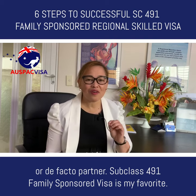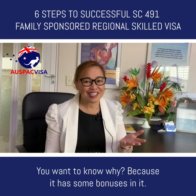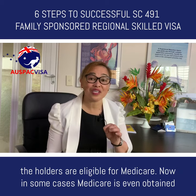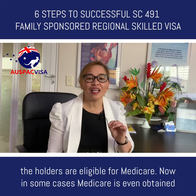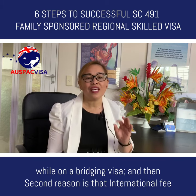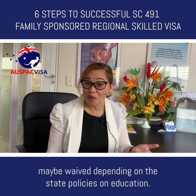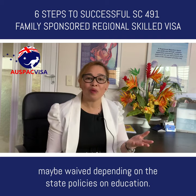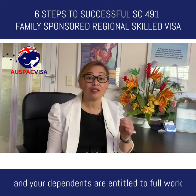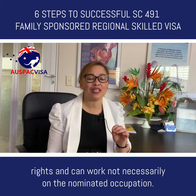Subclass 491 family sponsored visa is my favorite — and it has some bonuses. Once granted, holders are eligible for Medicare, and in some cases Medicare is even obtained while on a bridging visa. Second, international fees for the education of your children may be waived depending on state policies on education. Third, you and your dependents are entitled to full work rights and can work not necessarily in the nominated occupation.